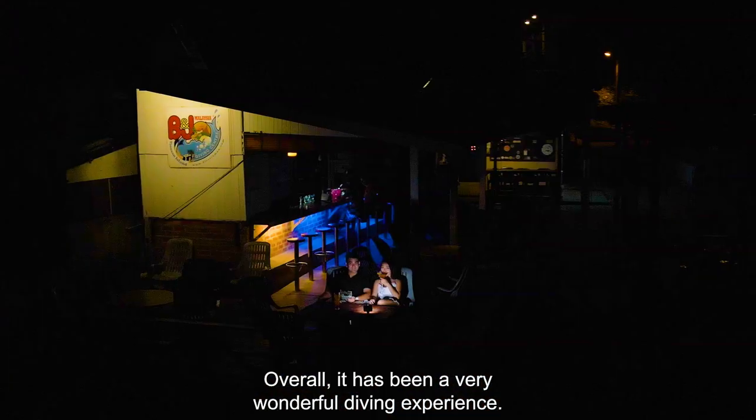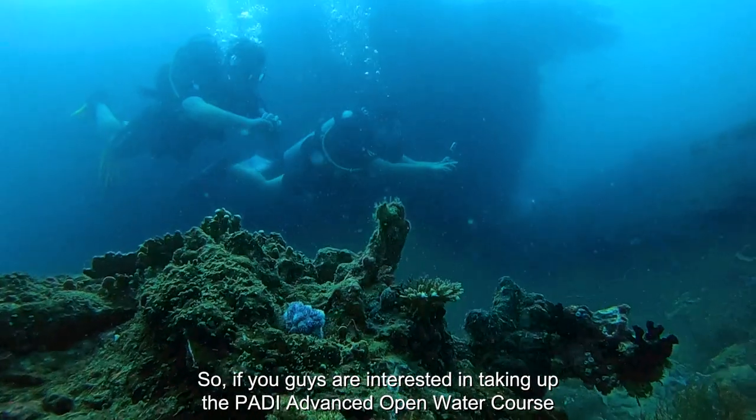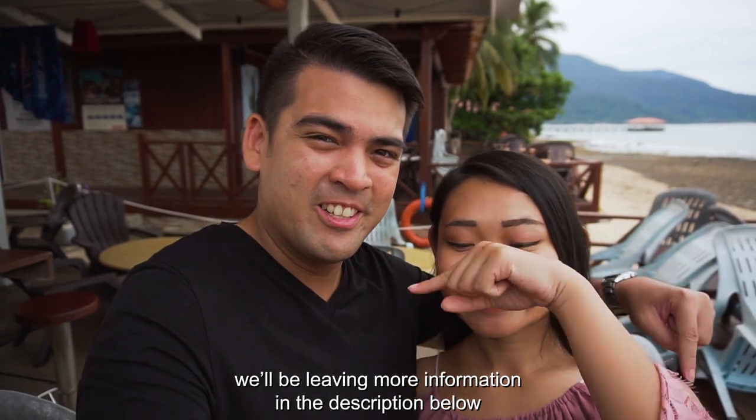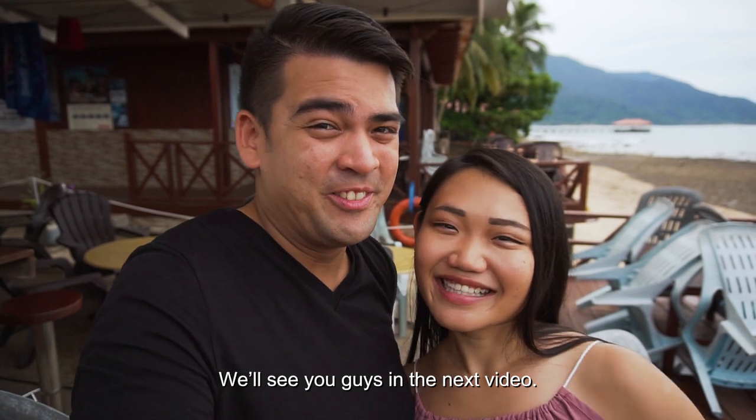Overall it has been a very wonderful diving experience. We really enjoyed the entire course. So if you guys are interested in taking up the advanced open water course, we will be leaving more information in the description below so you guys can go check it out. Thank you guys so much for watching. We will see you guys in the next video. Bye guys!